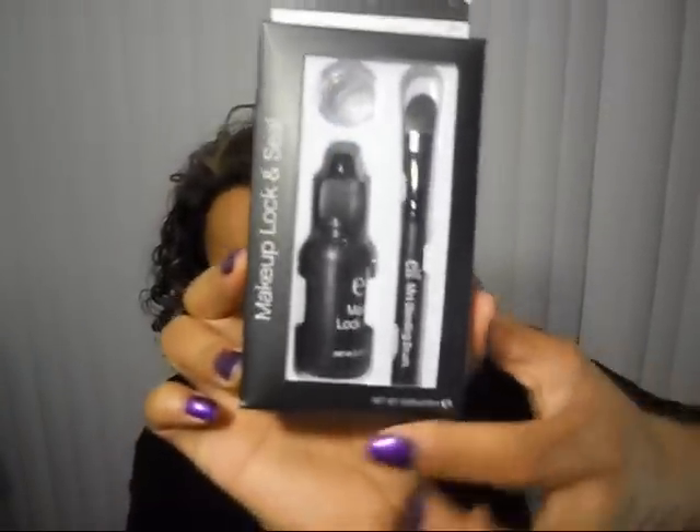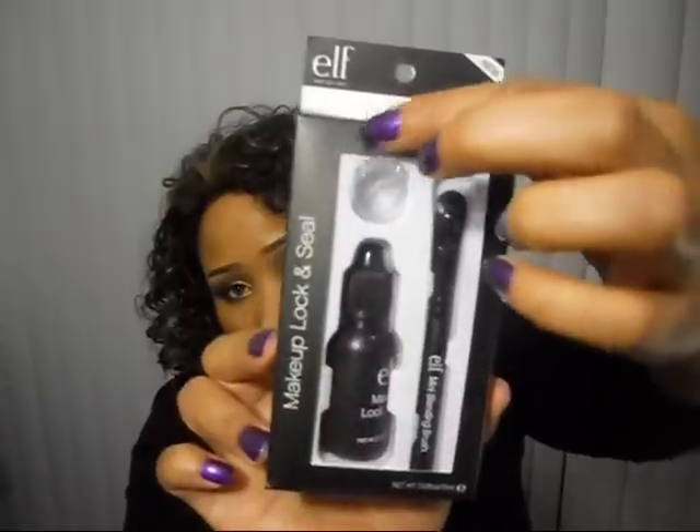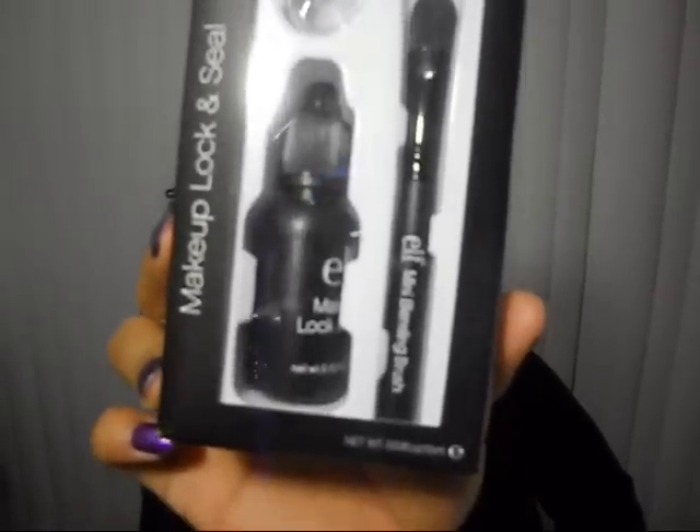I also got the makeup lock and seal. This has been sold out every time I go on the website. I was so lucky to find that it was not sold out. I could not get it for half the price, of course, because it's one of their best sellers — it's always sold out. But I am glad that I took the opportunity to get it while the shipping was free. I will be doing a review on just this to let you know if it really does lock and seal in the makeup. The lock and seal comes with the sealant, the brush, and a little container to pour the sealant in so you can dip your brush in it.